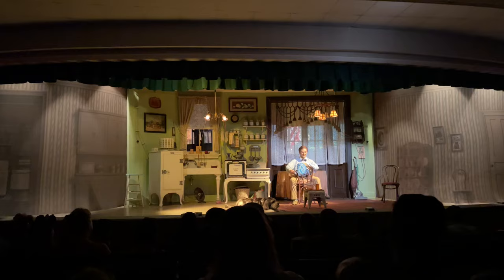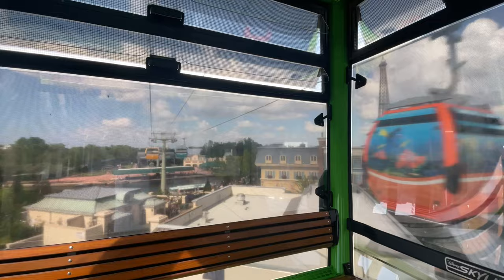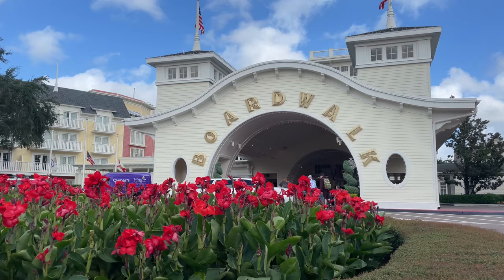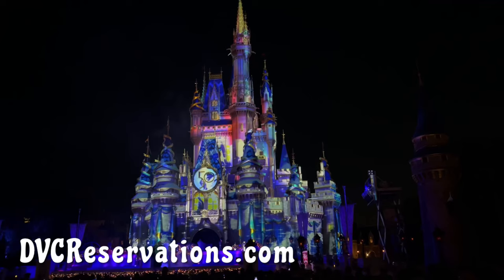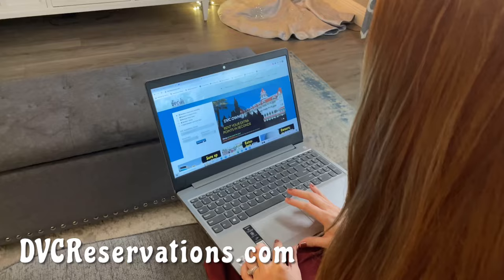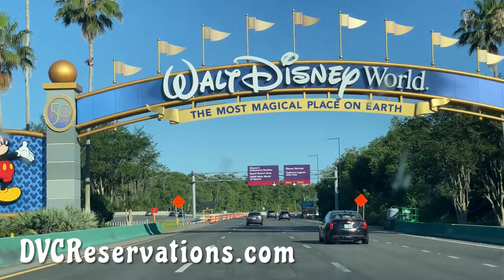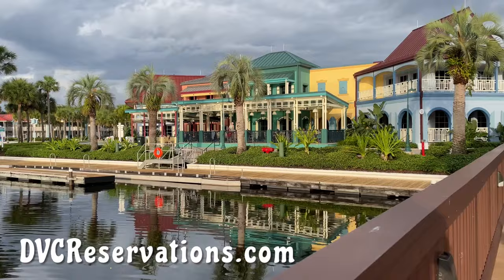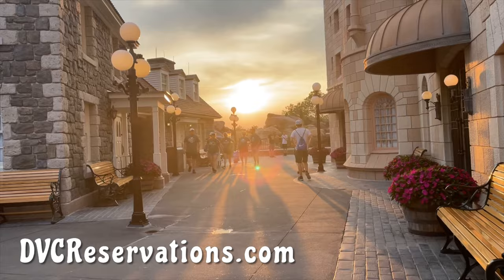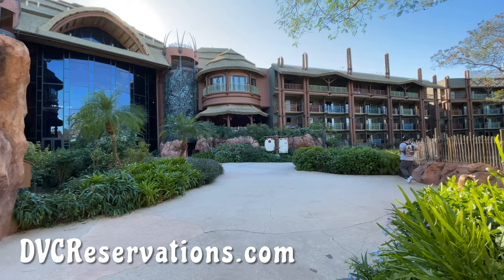If you're staying on property, you can enter the back side of Epcot and be even closer to Remy's Ratatouille Adventure, giving you an edge to get ahead of the crowds early in the day. One of the best ways to be close to the action is through today's video sponsor, DVCreservations.com, which offers easy on-site rentals to all Disney Vacation Club resorts at a steep discount. DVC owners can also list their points and choose their own price using the interactive availability calendar.